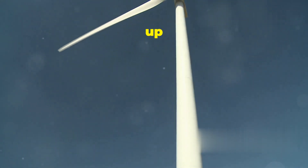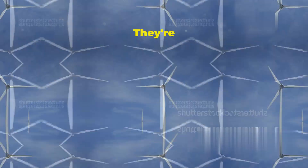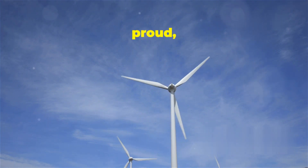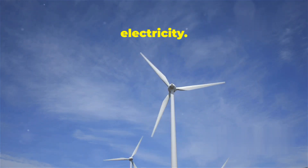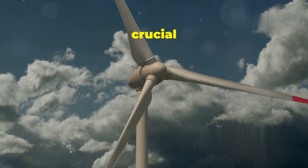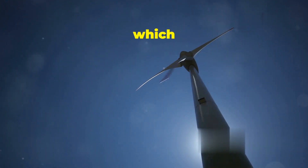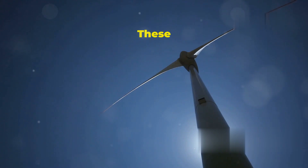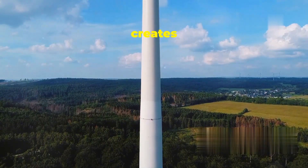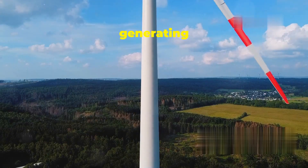Have you ever seen a wind turbine up close? These towering structures are truly a marvel of modern engineering — like giant pinwheels reaching high into the sky. Standing tall and proud, they capture the wind's energy and convert it into electricity. These amazing structures are designed to capture the wind's energy, and each part plays a crucial role. First up, we have the blades, which act like airplane wings. These blades are aerodynamically designed to maximize efficiency. When wind flows over them, it creates lift and causes the blades to rotate — the first step in generating electricity.